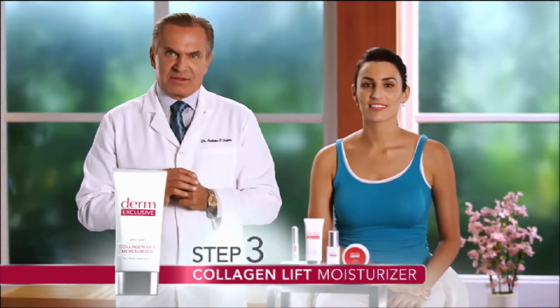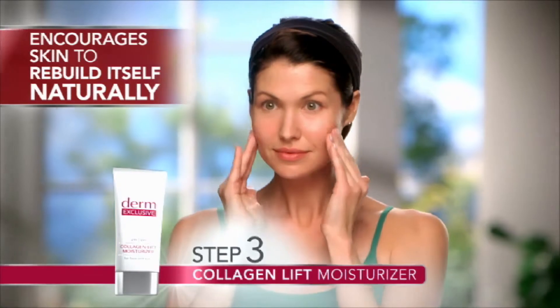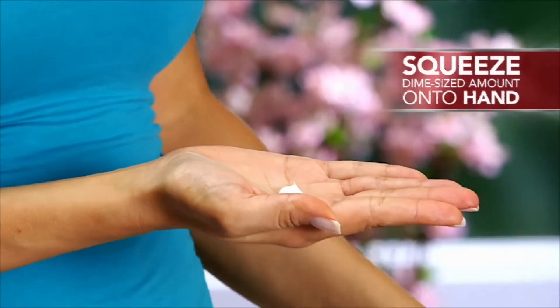Once the Intensive Repair Serum has been completely absorbed into your skin, I want you to use the Derm Exclusive Collagen Lift. This luxurious moisturizer is a face lotion and eye cream all in one. It encourages your skin to rebuild itself naturally — these are results like you'd see with a laser skin tightening treatment, but without the high cost, without the recovery time, and without the laser. You're going to see these results very quickly within a week of starting on the Collagen Lift, and you're going to continue seeing this lifting and firming week after week. Use it in the morning and in the evening. Just squeeze a dime-size amount on your hand — there's no benefit to lathering on more than that, I promise you. Plus the product will last a little longer.